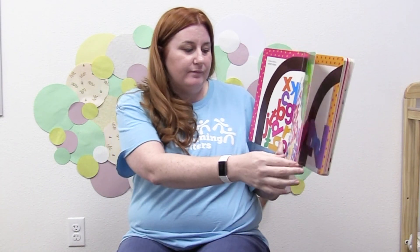Chicka Chicka Boom Boom. Skit, scat, scoodle, do. Flip, flap, flee. Everybody running to the coconut tree. Mamas and the Papas, uncles and aunts. Hug their little dears and dust their pants.